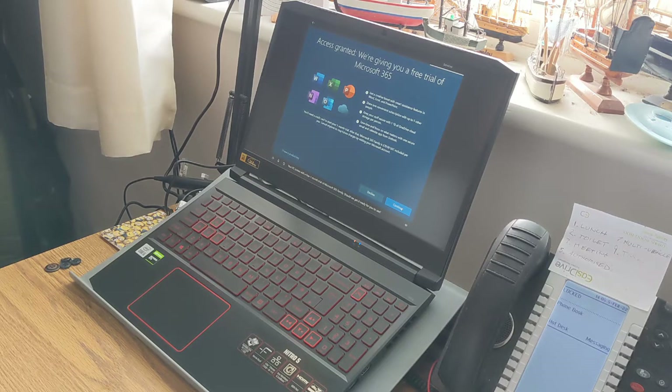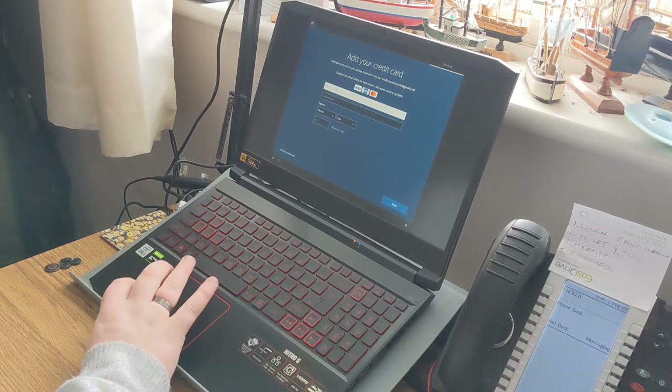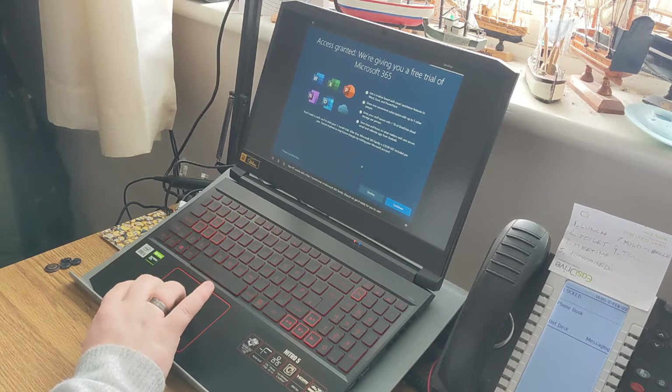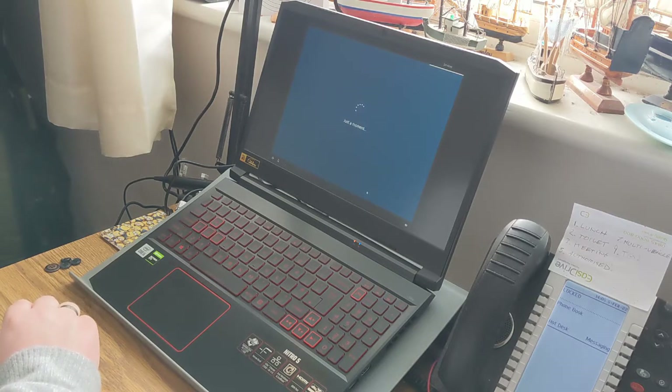'Your PC comes with a free one-month trial of Microsoft 365 Family. Should we get it ready for you to use?' Okay — yes. I haven't used Microsoft Office in years. 'Here's where you add your credit card details.' No — not adding my card right now, I'll do that later. I'm not adding my card for a free trial.